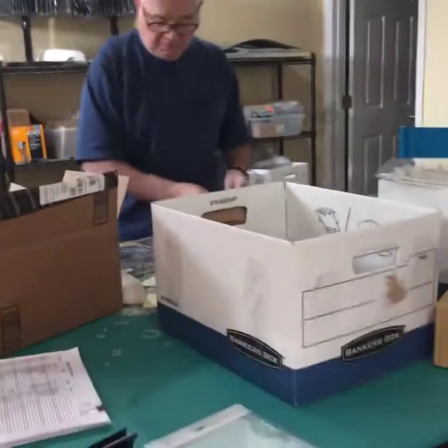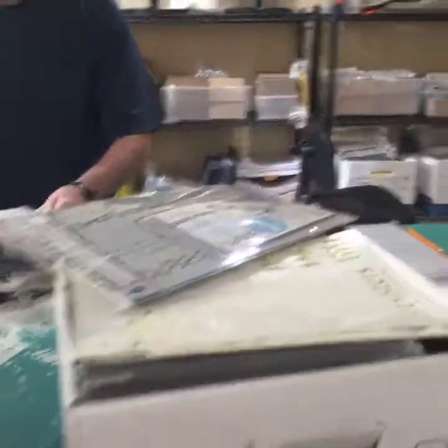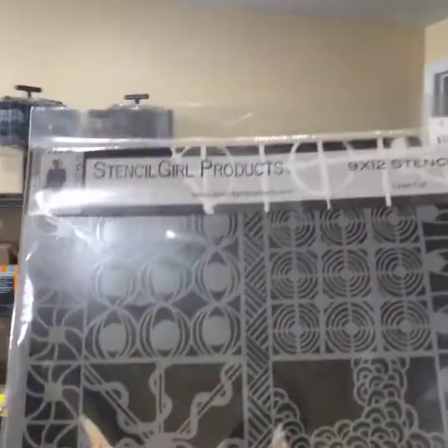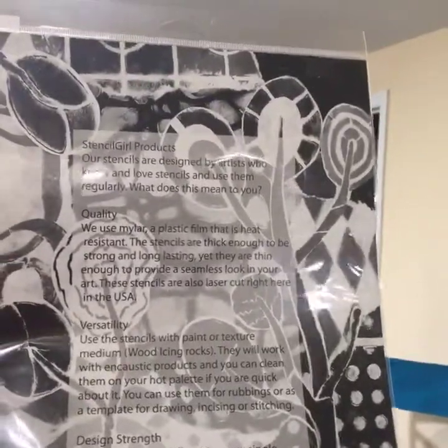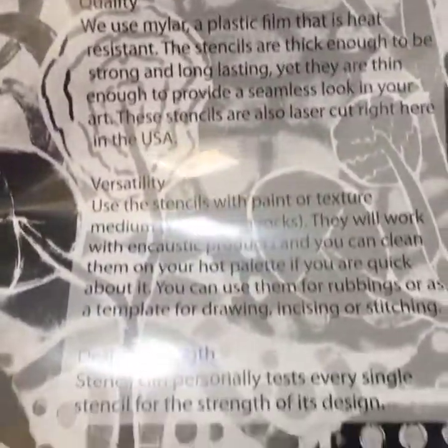John is working on getting us ready for a show — we're going to be going to the Great American Scrapbook show in Arlington, Texas next week. He has got boxes and boxes of packaged stencils here just ready to go. Some of you have maybe never even seen one of our packaged stencils if you've ordered from us — but this is what the packaging looks like. It's just got a real simple Stencil Girl Products sleeve. The back of it is actually from a piece of art I made using a bunch of our stencils, and then I explain how the stencils are made of mylar.